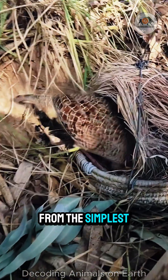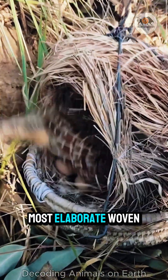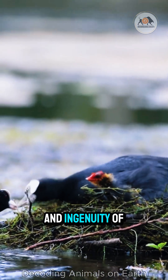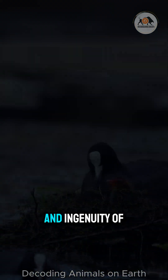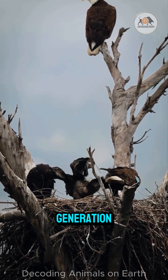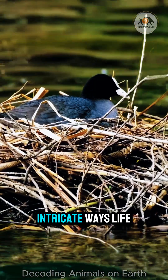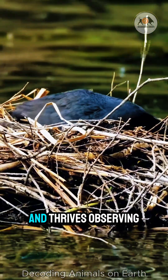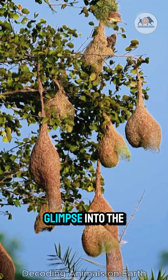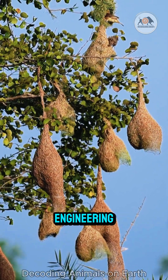From the simplest scrape to the most elaborate woven masterpiece, each nest is a testament to the incredible diversity and ingenuity of the avian world. They are vital structures, ensuring the survival of the next generation and a beautiful reminder of the intricate ways life adapts and thrives. Observing these feathered architects at work offers a captivating glimpse into the wonders of nature's engineering.